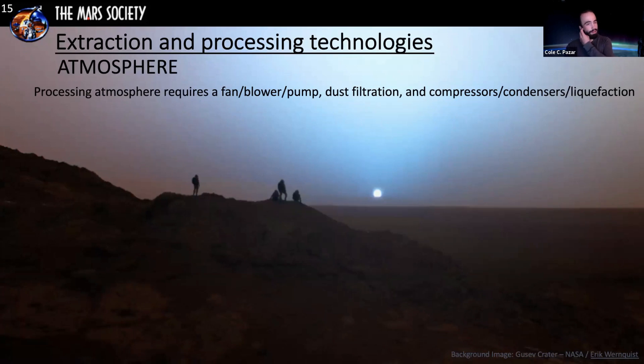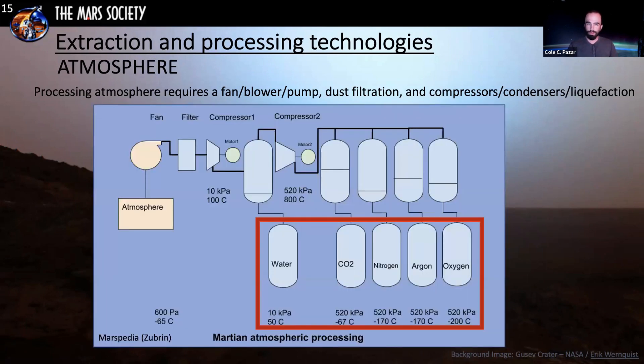To process the atmosphere, you use a fan blower with pumps to bring the atmosphere in, first filtering out dust, then compressing, condensing, and liquefying each individual component. This is shown on a diagram from Marspedia by Robert Zubrin. Each compound has a different liquefaction point: the first thing to condense out is water, followed by CO2, and then you're left with nitrogen, argon, and oxygen — those last three used for the inert component of breathable air. The amount of oxygen from this is very minimal. Current atmospheric processing technology in development is the Marco Polo system from NASA Kennedy Space Center.